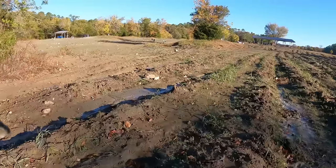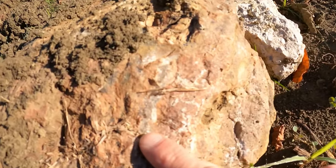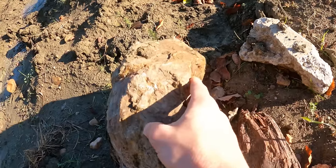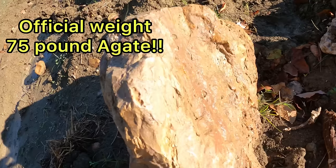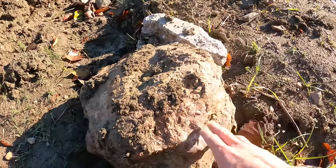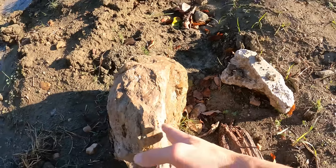Right over here I noticed on the surface that right there — I thought to myself that might be a piece of agate, and sure enough it is. Check that out — that's at least a 40-pound agate. Look at that crystallization right there. Look at this rock — that is agate. That could be a 45 to 50-pound chunk of agate. This is definitely worth getting a table saw and cutting this in half. Let me know in the comments below if you'd like to see me cut this huge agate in half and see what pieces we get out of it.